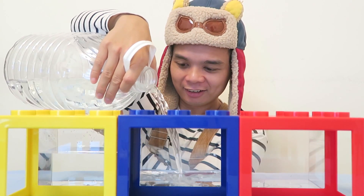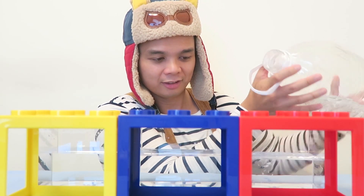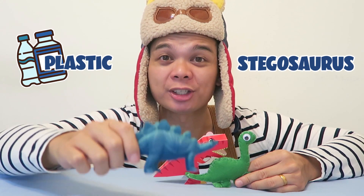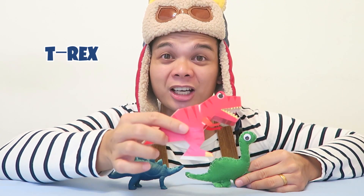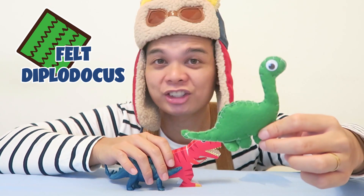Let's fill up these small tanks with water for our science experiments. We have three dinosaurs here made from different materials. The first dinosaur is made from plastic and it's a Stegosaurus — we know this because it has spikes on its tail and plates on its back. We have a Tyrannosaurus Rex made from cardboard paper, and it has big teeth and small arms. Lastly, we've got a dinosaur made from felt material with a little bit of cotton inside. It's a Diplodocus, with a long neck and a long tail.